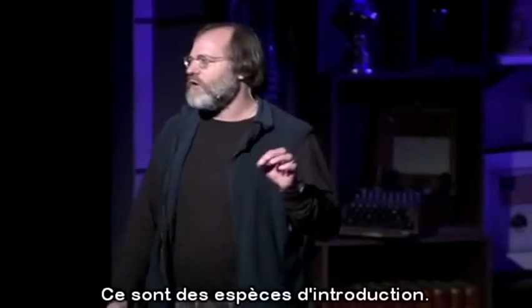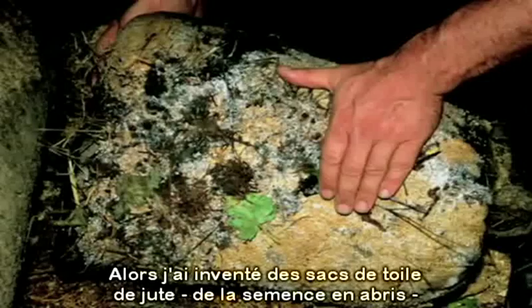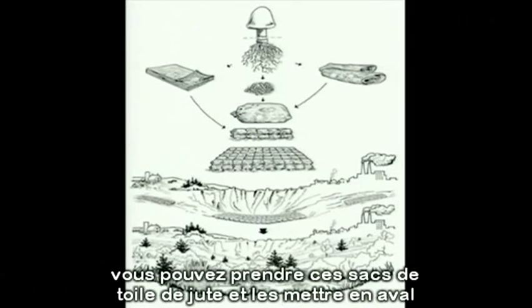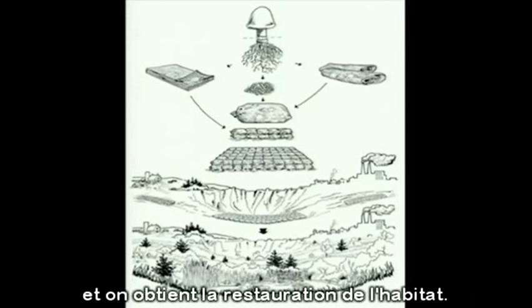These are gateway species, vanguard species, that opened the door for other biological communities. So I invented burlap sacks, bunker spawn, putting the mycelium using storm-blown debris. You can take these burlap sacks and put them downstream from a farm that's producing E. coli or other waste, or a factory with chemical toxins, and it leads to habitat restoration.